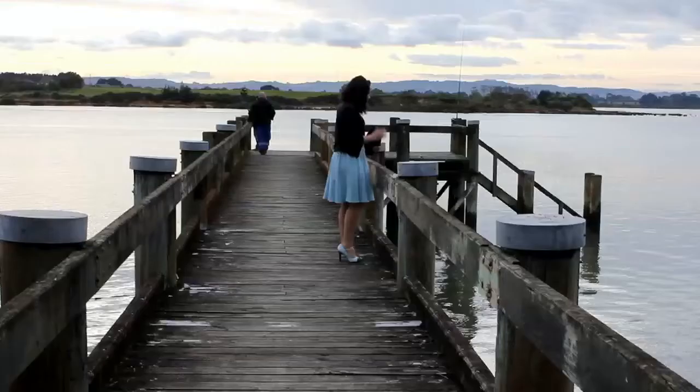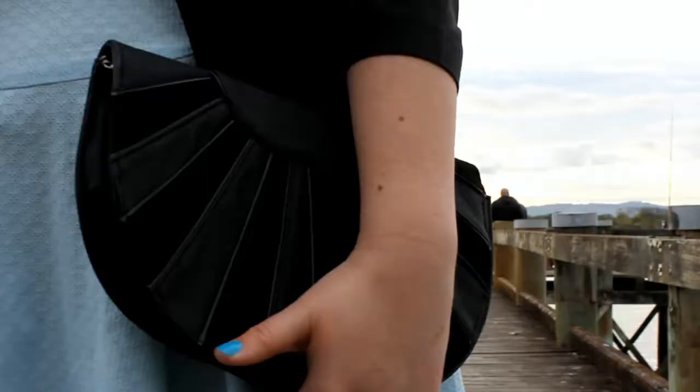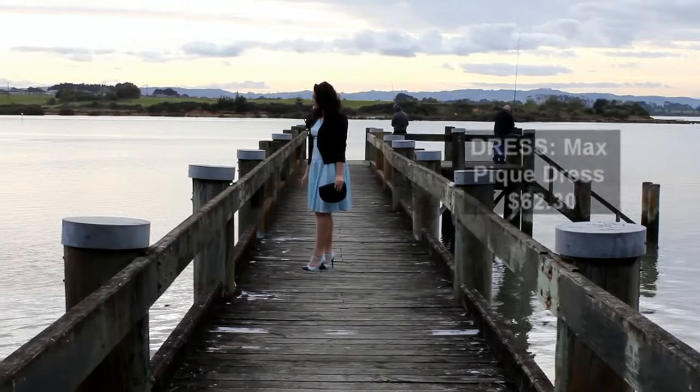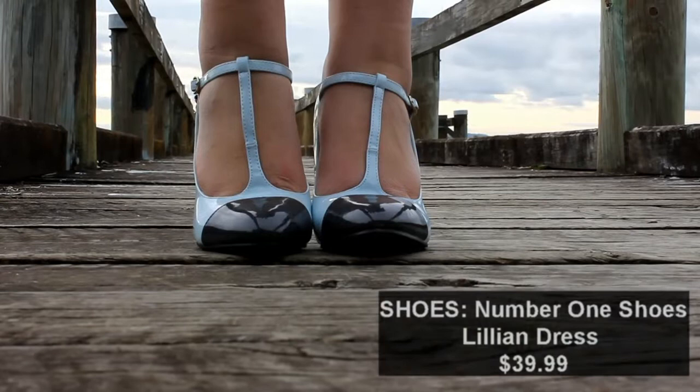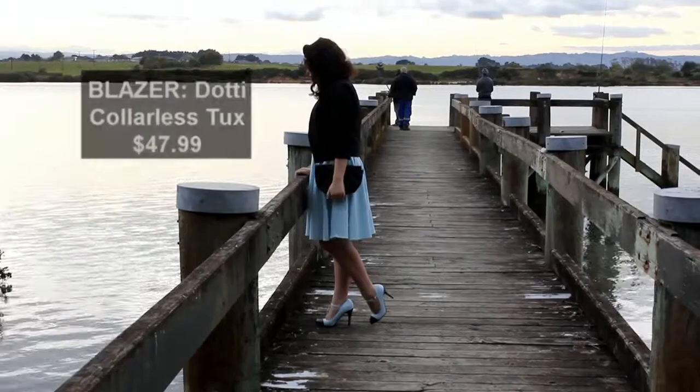Outfit 1. This outfit is perfect for an evening out or even to wear to work. The blue would add a splash of colour to the office. The bag is from Max and it's $20.30. Our staple dress is also from Max and it's $62.30. The shoes are from No.1 Shoes and were $39.99. The blazer is from Dottie and it was $47.99.